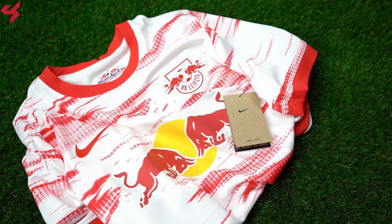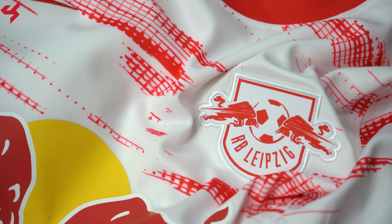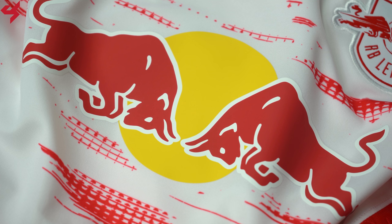Manufactured by Nike and sitting on an all white base, red is your secondary color used on this home jersey. A really modern, speed-like graphic sits on the jersey in red, and that's something I really like the look of. The Nike swoosh comes stitched onto the jersey along with the crest of RB Leipzig. Red Bull are your main shirt sponsor, sitting front and center in red.